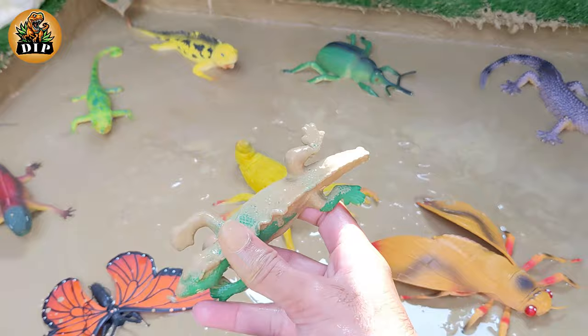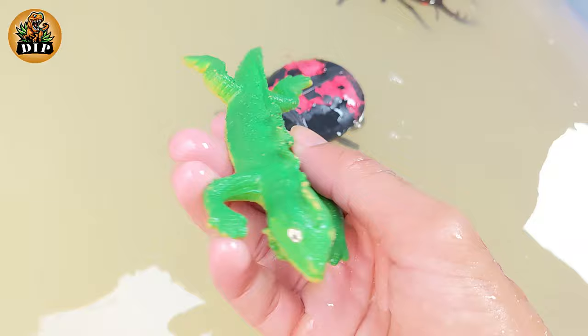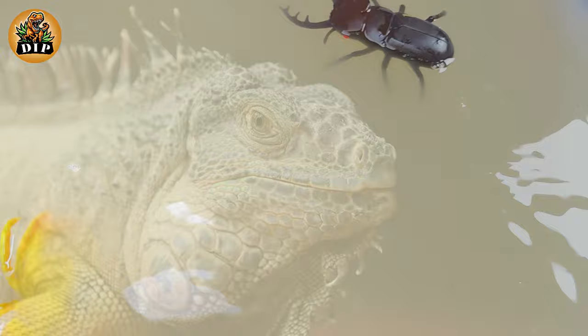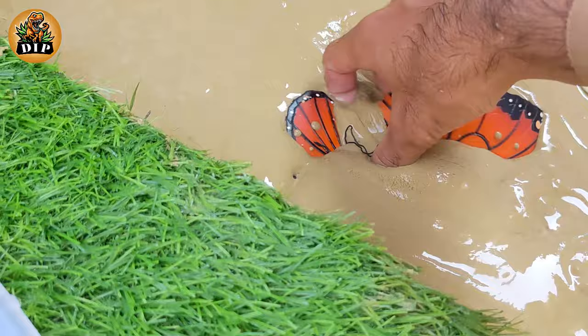Our next animal is iguana. Iguanas are herbivores meaning they eat plants and vegetation. Specifically, they are folivores meaning they like to feed on leaves.